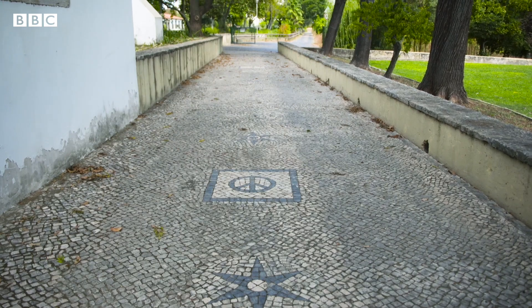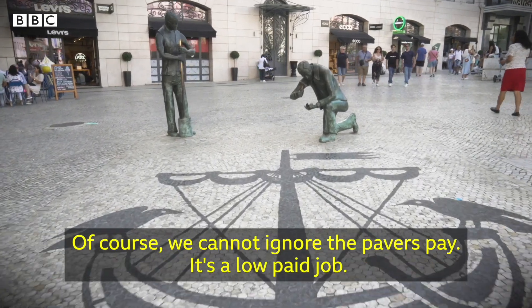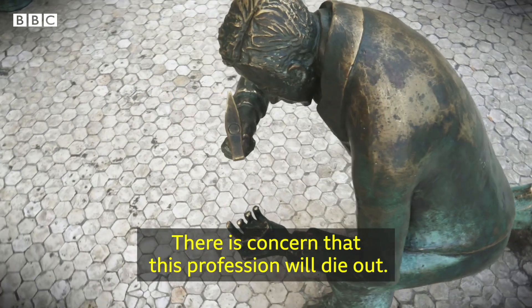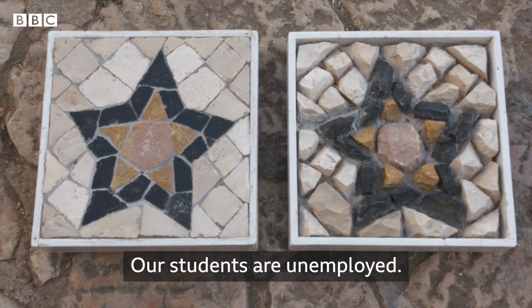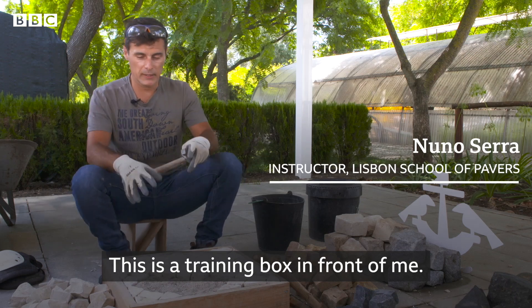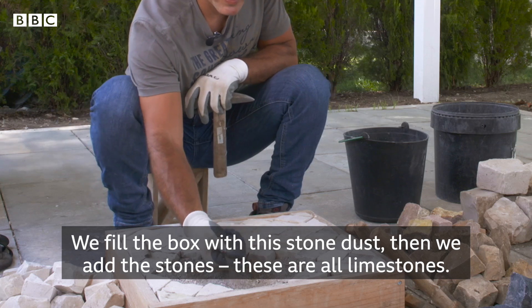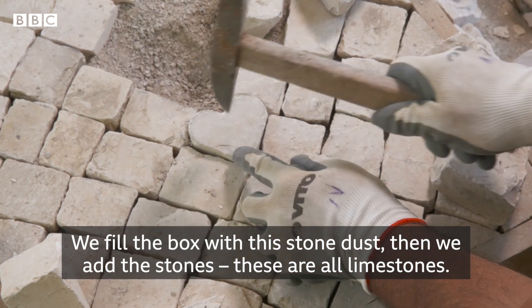Today, the school struggles to attract new students. We can't ignore the remuneration of calceteros — it is a low remuneration, and there is a real fear that this profession disappears. The profile of our students are people who are unemployed. We have here, in front of us, a training box. We fill the box with what is called pot of stone, or arião, and then we start placing our stones.